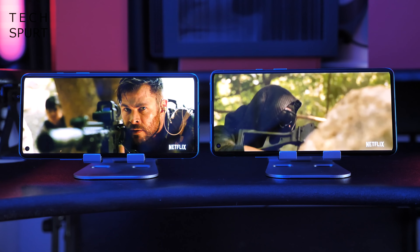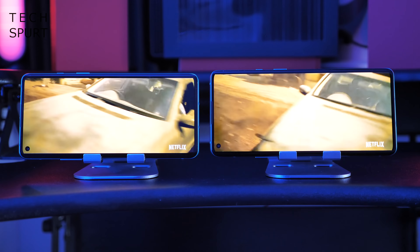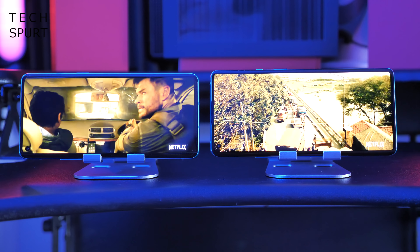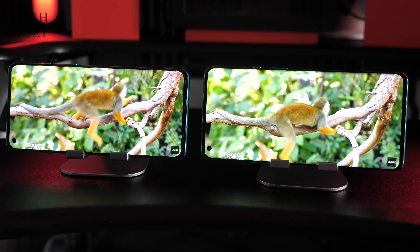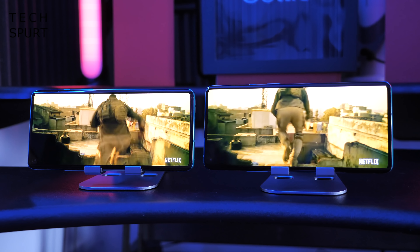You get the alert slider and power button on the right edge, volume rocker on the left. Down below is your Type-C USB port and your SIM card slot — and no headphone jack in sight. Both the OnePlus 8 and the OnePlus 8 Pro have an in-display optical fingerprint sensor, which is nice and fast and responsive.